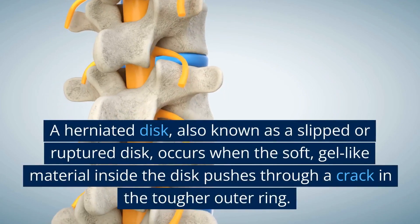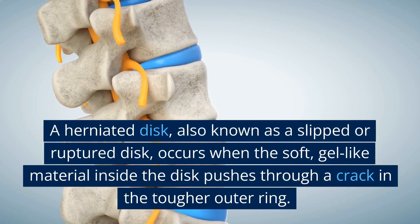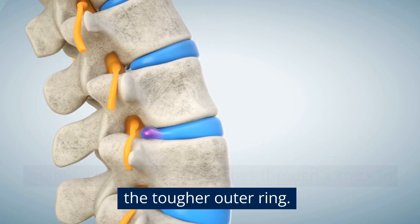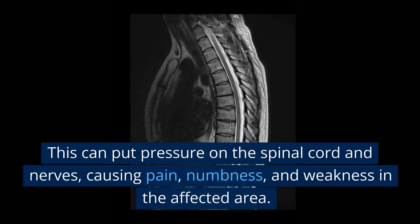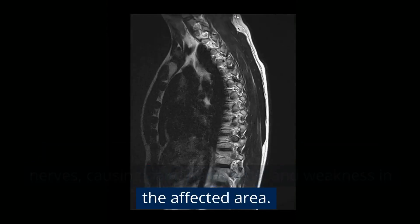A herniated disc, also known as a slipped or ruptured disc, occurs when the soft, gel-like material inside the disc pushes through a crack in the tougher outer ring. This can put pressure on the spinal cord and nerves, causing pain, numbness, and weakness in the affected area.